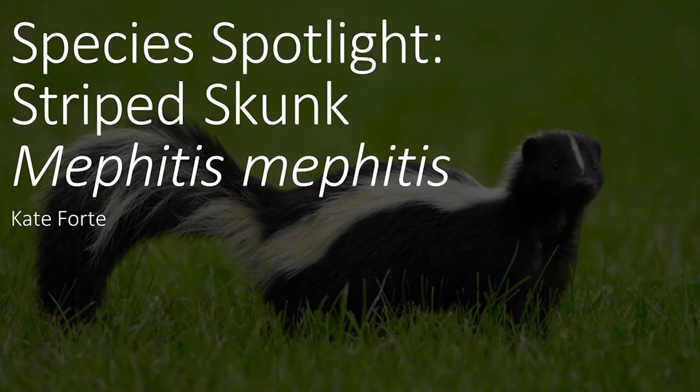Hello and welcome back to Species Spotlight. This week's video focuses on a common mammal that we usually see active around nighttime: the striped skunk.